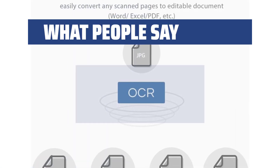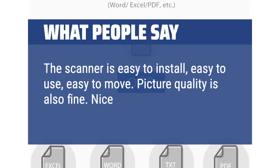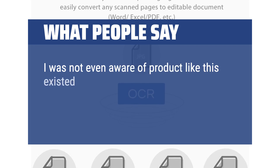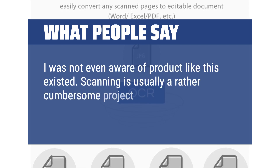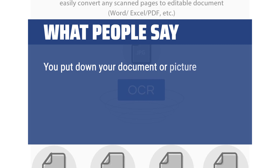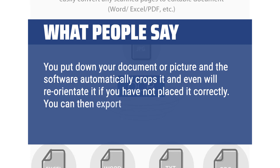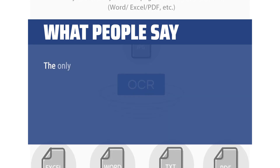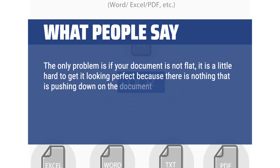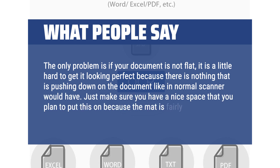What people say: The scanner is easy to install, easy to use, easy to move. Picture quality is also fine. Nice preview in real time with adjustable lighting. I was not even aware a product like this existed. Scanning is usually a rather cumbersome project, but between this hardware and software, it is very quick. You put down your document or picture and the software automatically crops it and even reorientates it if you have not placed it correctly. You can then export to a number of formats to save for later. The only problem is if your document is not flat, it is a little hard to get it looking perfect because there is nothing pushing down on the document like a normal scanner would have. Just make sure you have a nice space for this because the mat is fairly large.